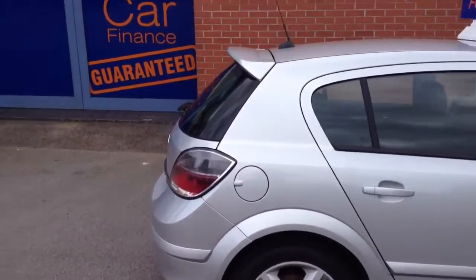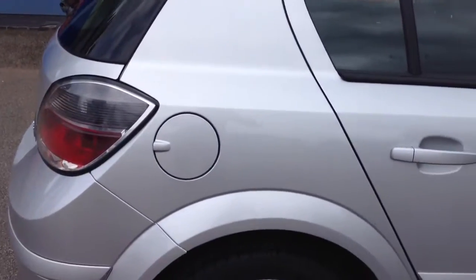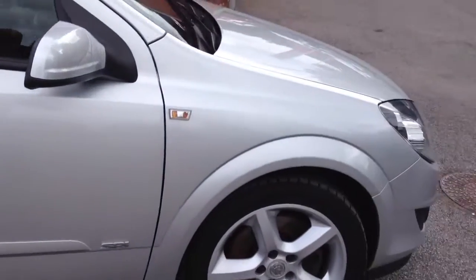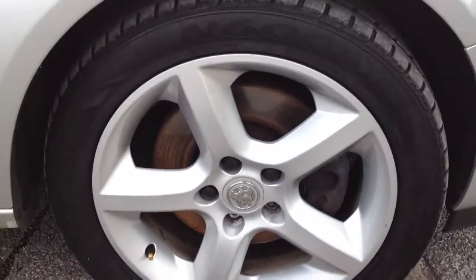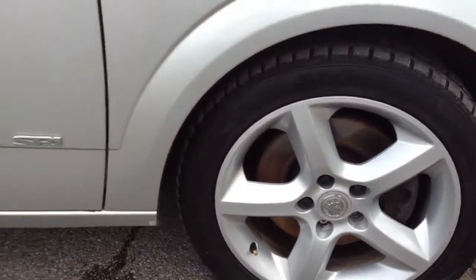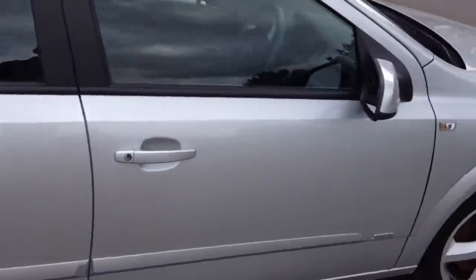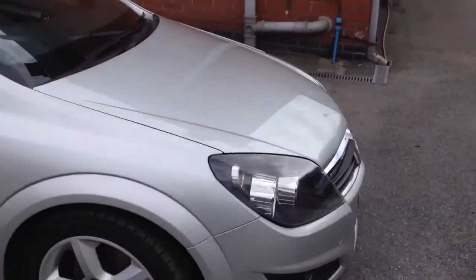We have a look at the bodywork initially, looking around the bodywork — nice and clean on the driver's side. If we have a look at the alloys, no scuff marks around the edges, that one's nice and clean as well. Now scroll around to the front of the vehicle.